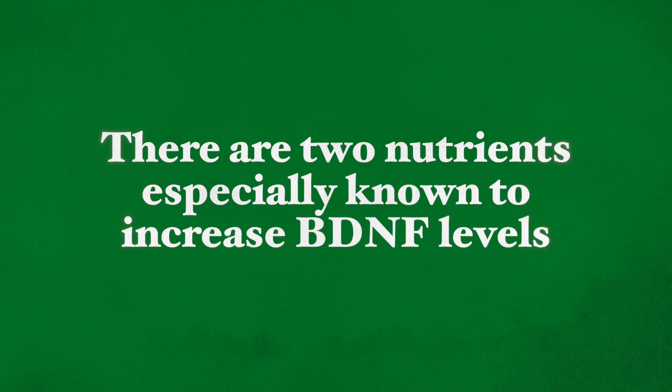In my recent videos I spoke about BDNF rise through intermittent fasting and regular exercise. But fortunately for us there are also foods that are known to supply nutrients that increase BDNF levels. Increase these foods in your diet and you ensure healthy functioning of your brain for the long term. There are two nutrients especially known to increase BDNF levels, found in a number of foods which I'll talk about in a minute.